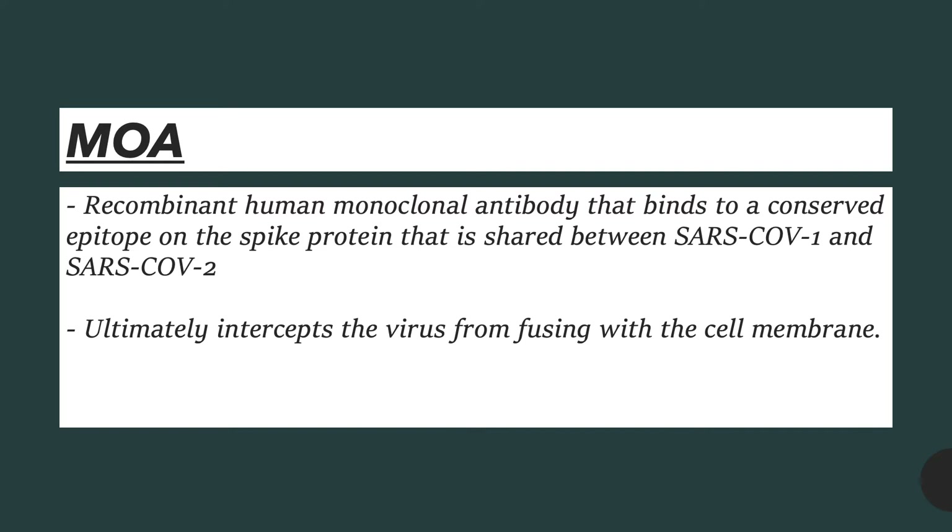The mode of action of sotrovimab is that it is a recombinant human monoclonal antibody that binds to a conserved epitope, or binding region, on the spike protein that is shared between SARS-CoV-1 and SARS-CoV-2. Ultimately, this medication intercepts the virus from fusing with the cell membrane.